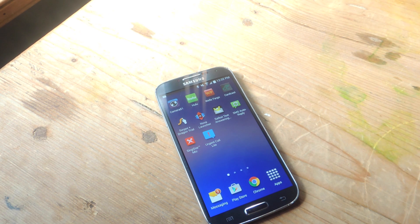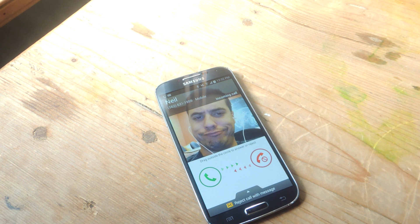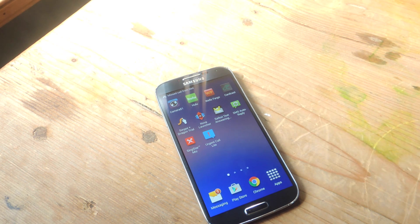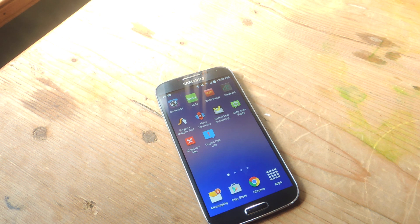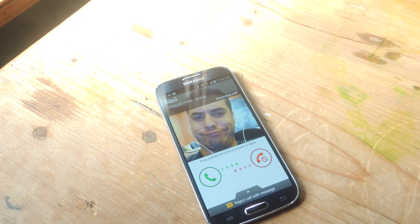Now let's go ahead and call the device three times — the third one will come through. This is the first call — I'm going to hang up. Calling again now — that's the second call. I'm going to hang up again, and this will be the final one — and it should toggle on the alert. There you go.